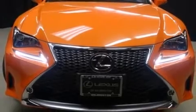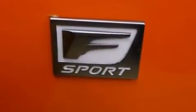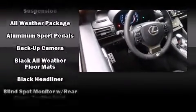Lexus prioritized fit and finish as evidenced by front and rear reading lights, a power seat, heated and ventilated seats, power moonroof, lane departure warning, remote keyless entry, and a blind spot monitoring system.